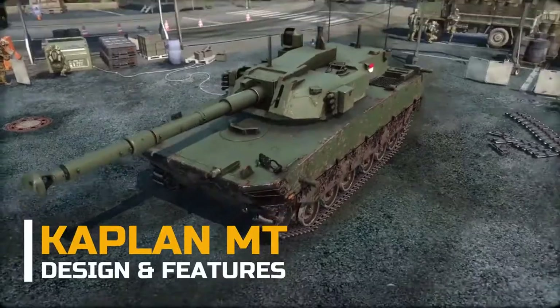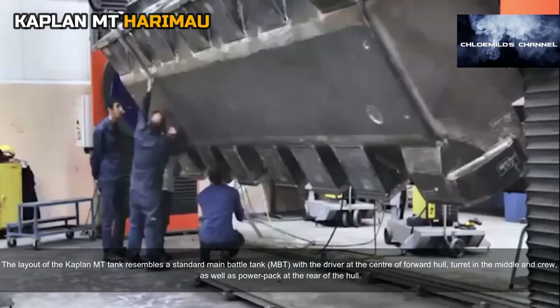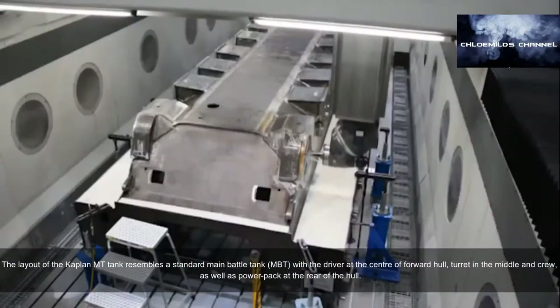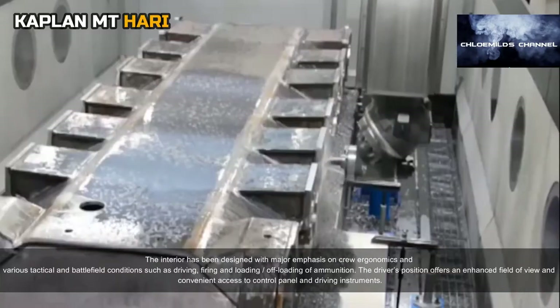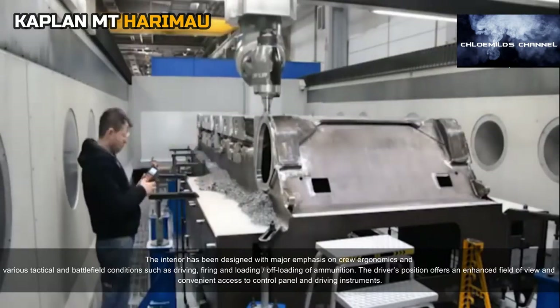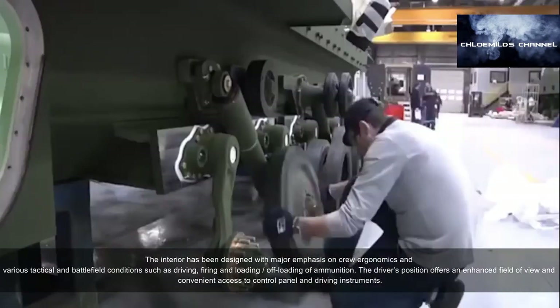The layout of the Kaplan MT tank resembles a standard main battle tank (MBT), with the driver at the center of the forward hull, the turret in the middle, and crew as well as the power pack at the rear of the hull. The interior has been designed with major emphasis on crew ergonomics and various tactical and battlefield conditions such as driving, firing, and loading/offloading of ammunition.